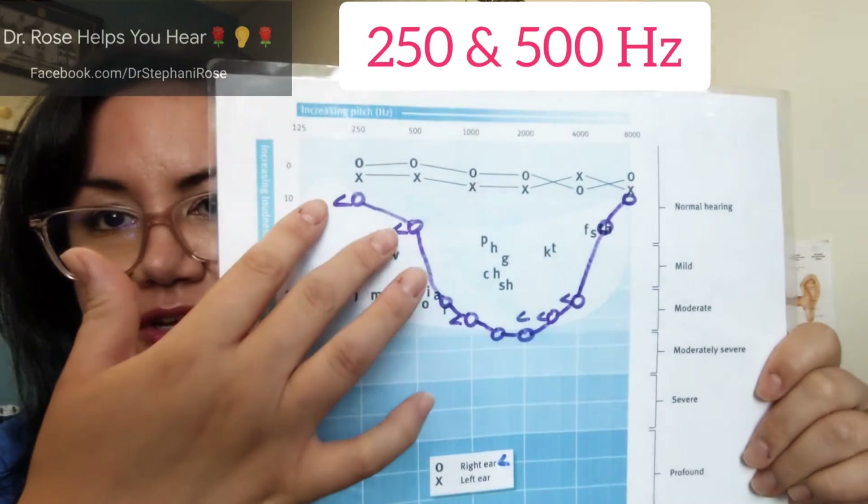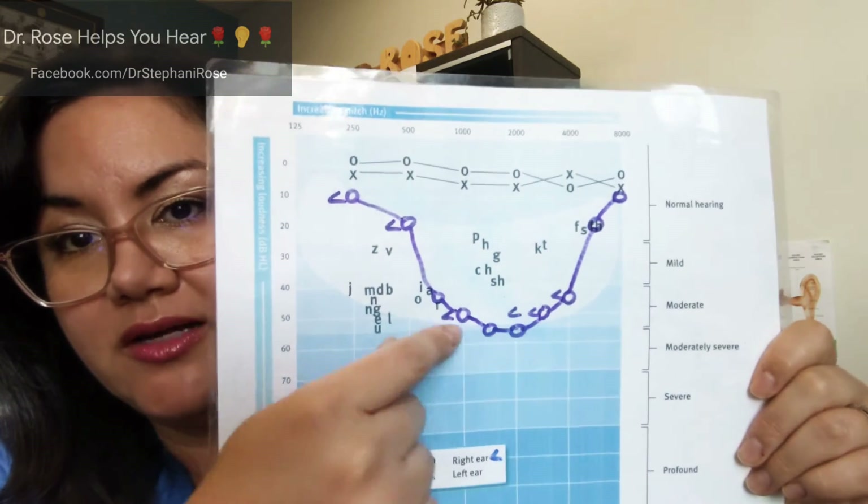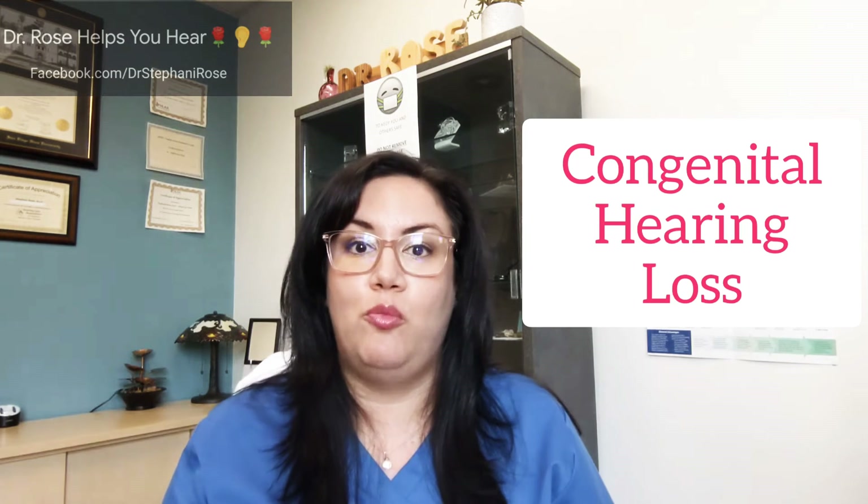We have normal hearing at 250 and 500 Hz, and normal hearing at 6k and 8k, but this slopes into a moderate middle-frequency sensorineural hearing loss. We usually see the cookie bite shape as something that is congenital, meaning you're born with it. It can also sometimes carry throughout the family, so if anyone in your family has a cookie bite, you should definitely get your hearing tested. Patients with cookie bite hearing loss do not necessarily have trouble with volume, but clarity is definitely affected. Things might seem a little muffled, and with hearing aids you can restore some of that clarity.